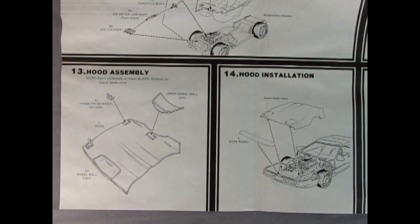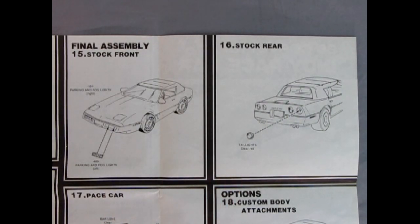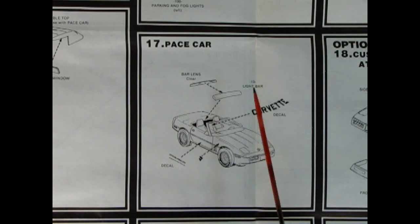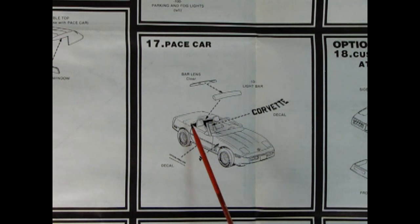We can't go driving around without a hood on this car. The hood assembly instructions say to paint the underside of the hood black and the exterior to match the body color. There's a hinge pin retainer which goes on there, then the upper wheel wells glue into place. Step fourteen shows the hood being pushed into place - those little tabs with bars sticking out are where the hinge pin retainers go, and the nose panel glues over the top to cover it all up. Panels fifteen and sixteen show front and back finishing: parking and fog lamps gluing into place and four red tail lights going on. Panel seventeen shows the pace car bits - the bar lens and light bar glue together and onto the back, with official pace car decals and the Corvette decal going across the windshield.